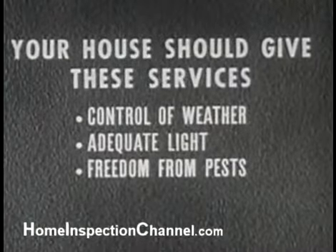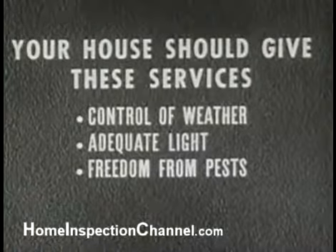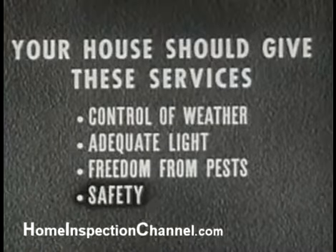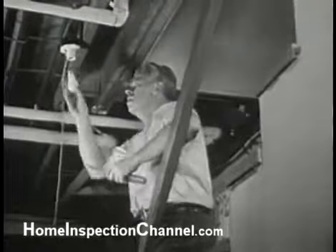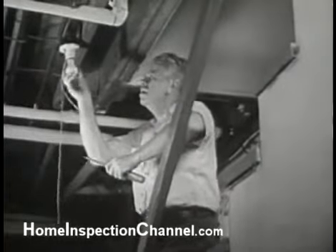Keeping out disease is part of a fourth service your house should provide, and that is safety. Here, a new light is being installed for the foot of the basement stairs — stairs which are often dark and crowded with carelessly deposited articles. A light placed properly, plus clear steps to the basement, are important safety features.